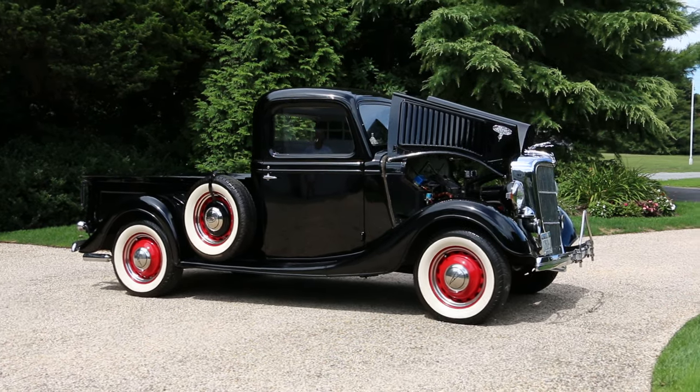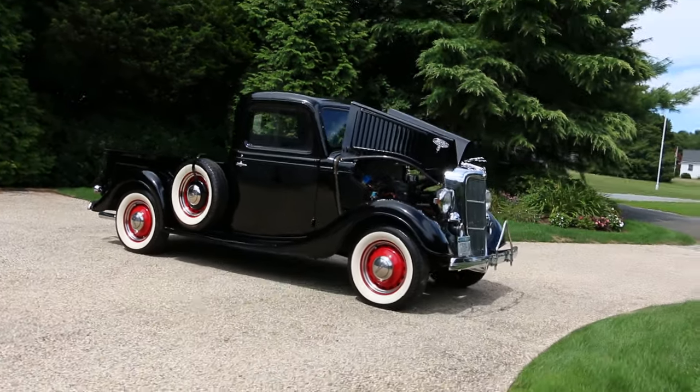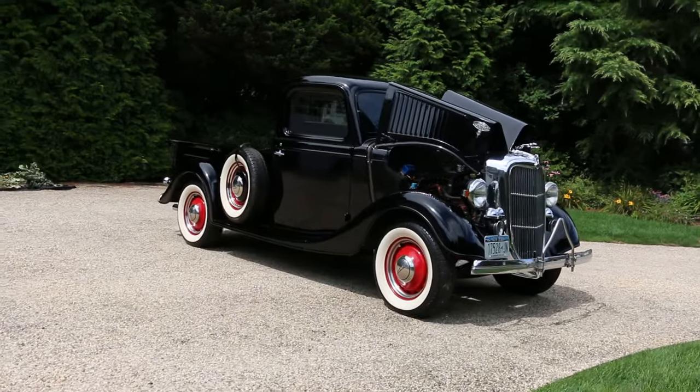Hey guys, thanks for joining us today. Mike here, Weeby Autos. Today we have a gorgeous all-metal 1936 Ford pickup.